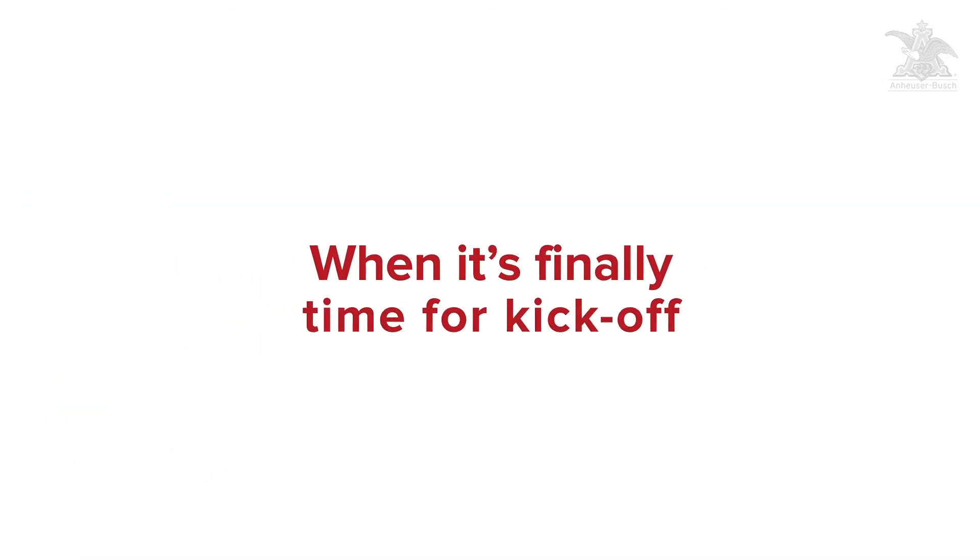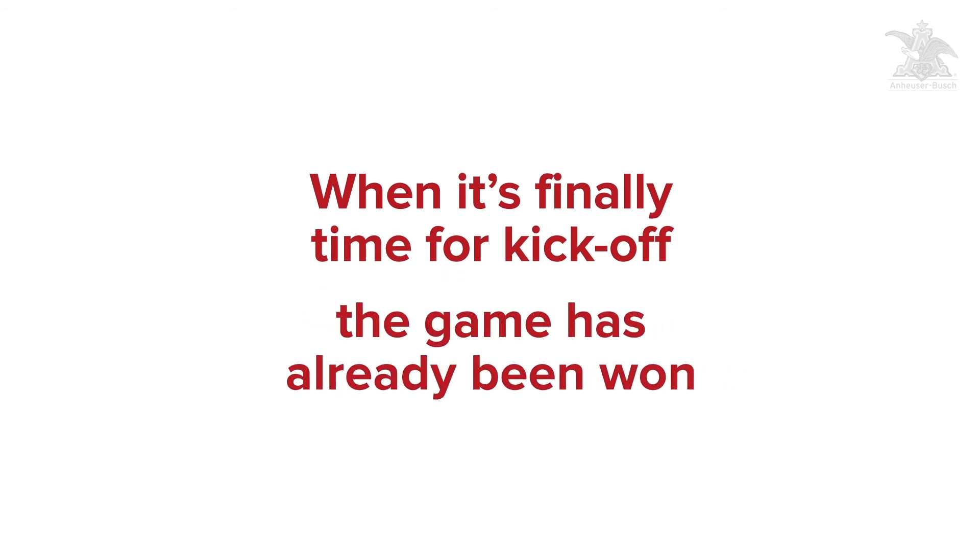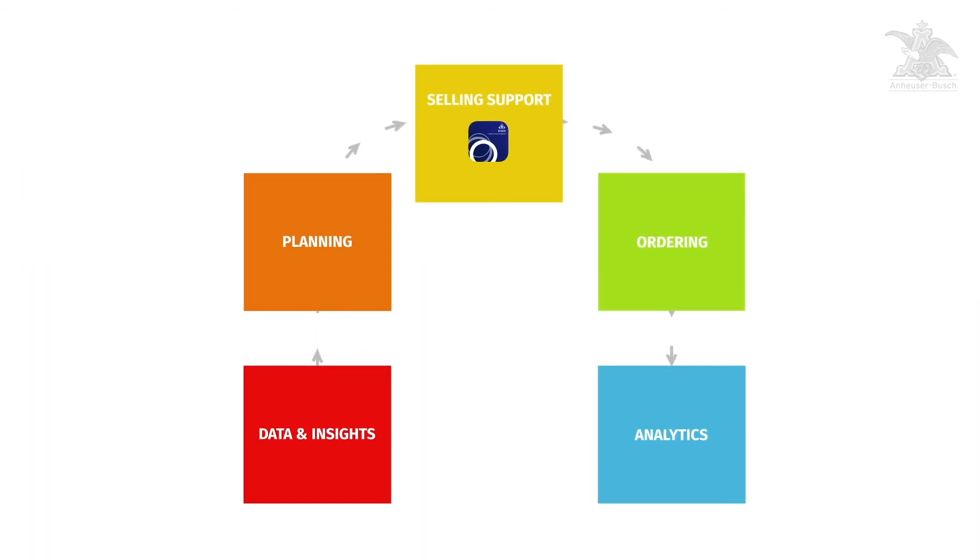When it's finally time for kickoff, you know the game has already been won, as you've equipped your teams with the right tools to set them up for success.